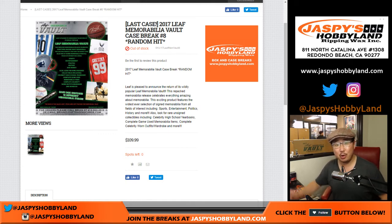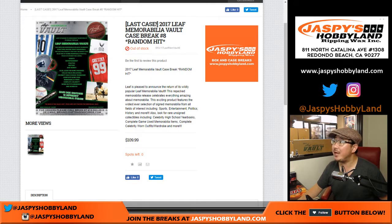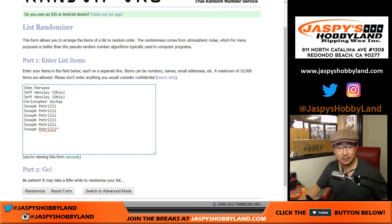Good evening everyone. Hi Joe, Jaspi's Hobbyland — that's us. We're doing Leaf Memorabilia Vault. This is random hit break number 8 from JaspisHobbyland.com. It's our last case. Big thanks to these folks right here: John, Jeff, Chris, and a bunch of Joe P's right there. Thanks for grabbing a bunch of spots there. Good luck to you. Good luck to everybody.